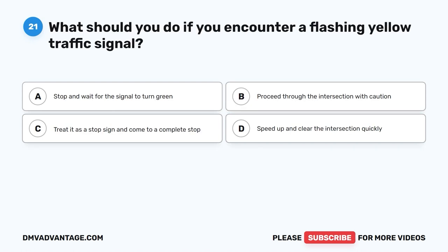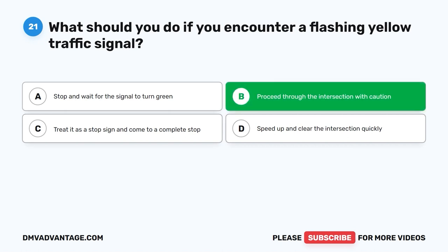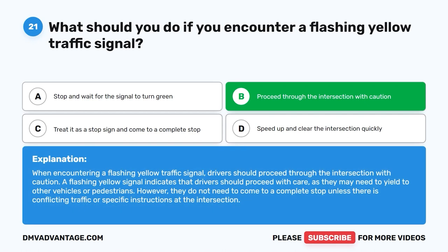Question 21. What should you do if you encounter a flashing yellow traffic signal? A. Stop and wait for the signal to turn green. B. Proceed through the intersection with caution. C. Treat it as a stop sign and come to a complete stop. D. Speed up and clear the intersection quickly. The correct answer is B. When encountering a flashing yellow traffic signal, drivers should proceed through the intersection with caution. A flashing yellow signal indicates that drivers should proceed with care, as they may need to yield to other vehicles or pedestrians. However, they do not need to come to a complete stop unless there is conflicting traffic or specific instructions at the intersection.